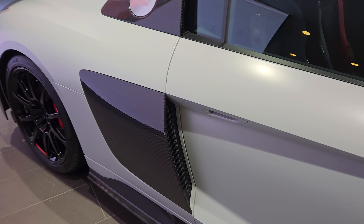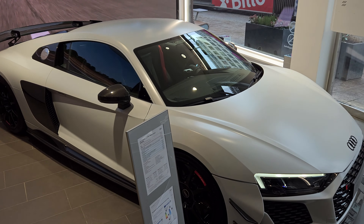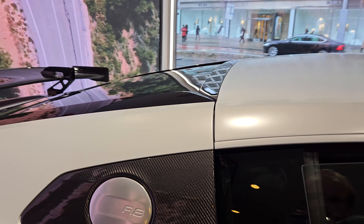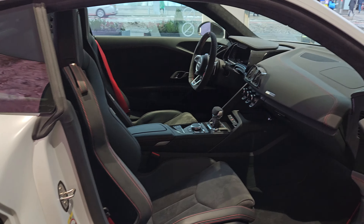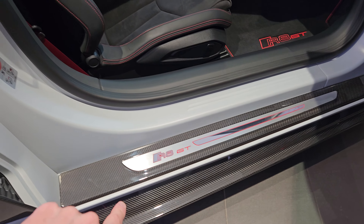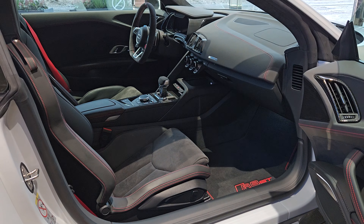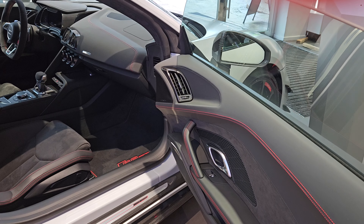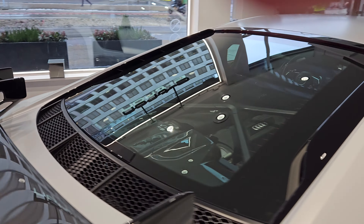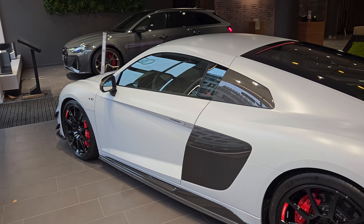It's not matte, it's clear carbon. Alcantara everywhere. Matte carbon just as far as the eye can see. Red stitching. Super exclusive.